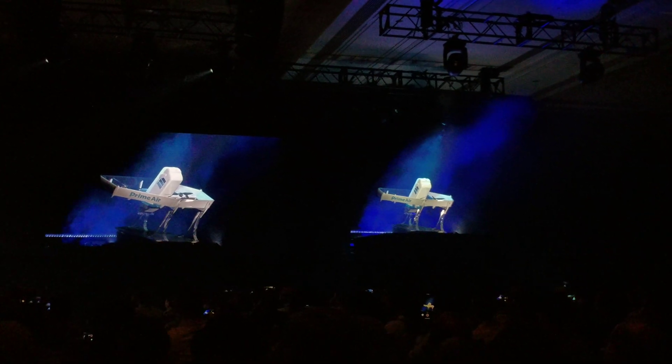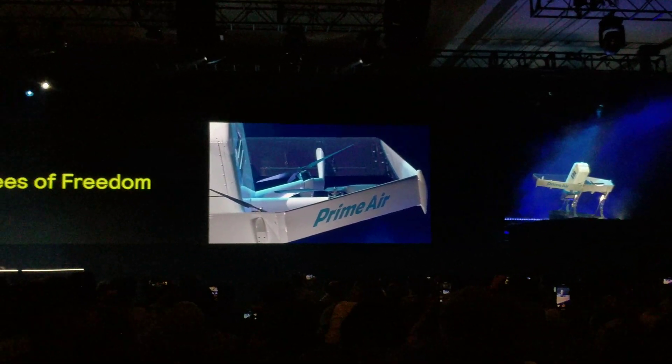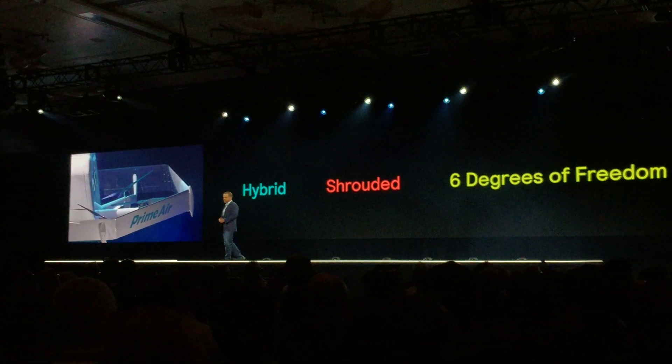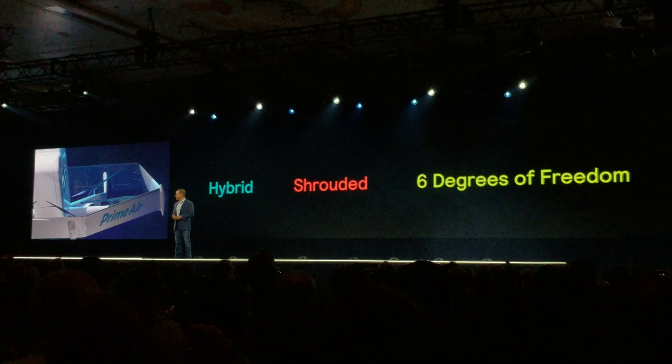It's a completely new shape. It's fully shrouded for safety — the shrouds are also the wings, which make it efficient in forward flight. The unique design provides six degrees of freedom, as opposed to the standard four in a quadcopter. This makes the vehicle more stable and capable of operating in more gusty wind conditions.